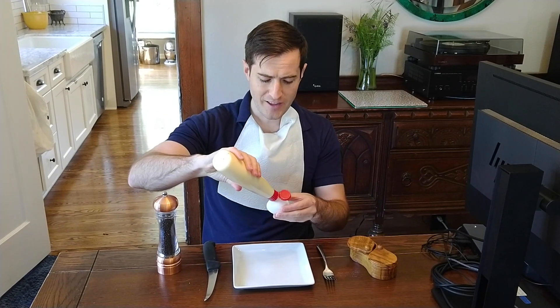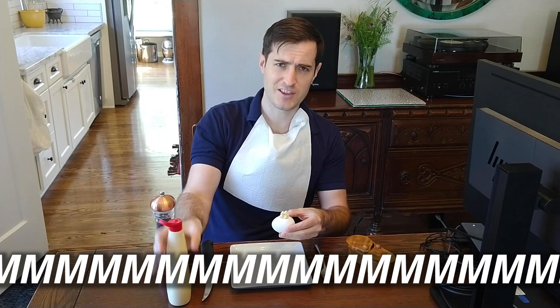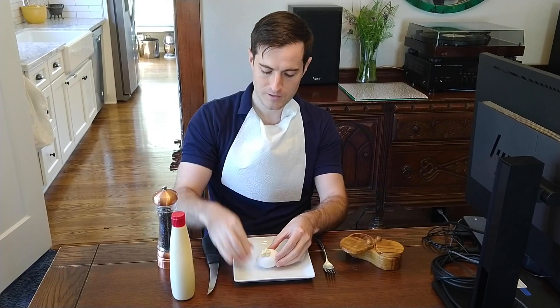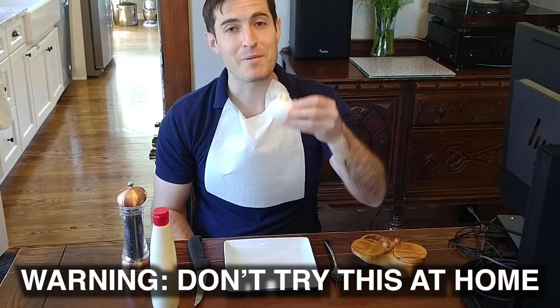Now, as everyone knows, the proper way to eat a hard-boiled egg is with a little mayonnaise. I like to just apply it straight on the shell on the outside. I find that leaving the shell on gives me a nice crunch. We need a pinch of salt. And, finalement, a little crack of pepper. Bon appétit!